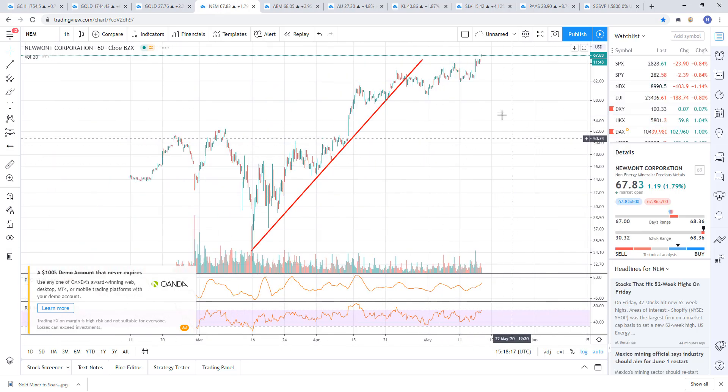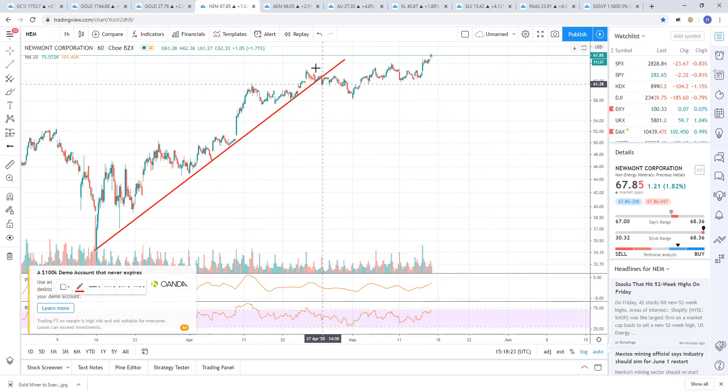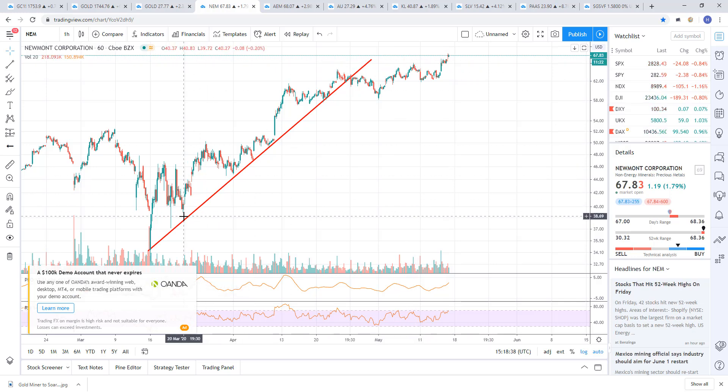Newmont Mining. This one has really the same look, except this one's broken out right here. You've got some resistance with a trend line right there — same kind of flag with a slight incline — but we broke to the upside. So this could be the start of another leg higher, maybe an impulsive leg just like the previous one. It's very possible.